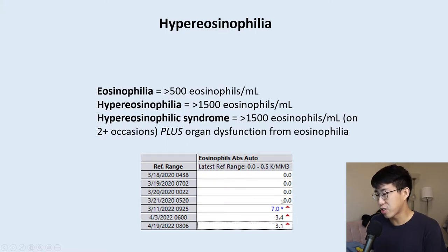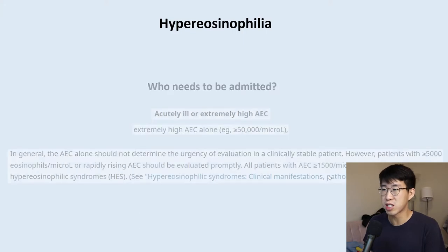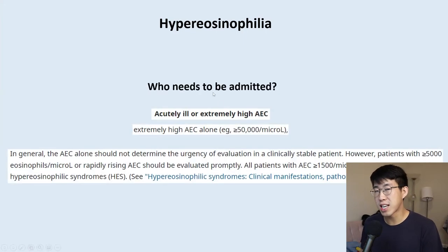Looking at a flowsheet of her labs, she had essentially zero eosinophils the entire time until 2022, when she suddenly jumped to 7,000 eosinophils, then came down to around 3,400–3,100 by the time we saw her — still significantly elevated. The next question as a hospitalist is: who needs to be admitted for hypereosinophilia?